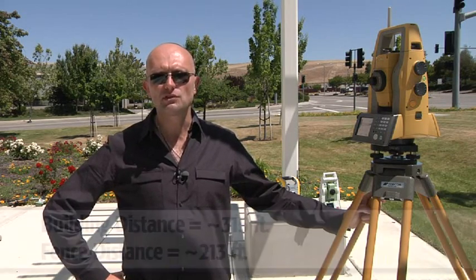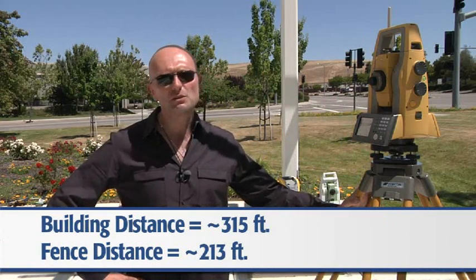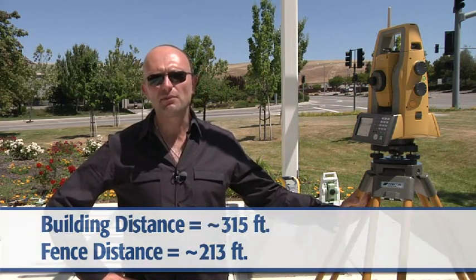The scenario we have is a building across the street that's approximately 315 feet away from the instrument, and a panel fence in front of the building that's approximately 213 feet away. The object of the test is to sight the fence and then shoot through the gap in between the fence panels, which is approximately 5 eighths of an inch, and compare the results between the instruments.